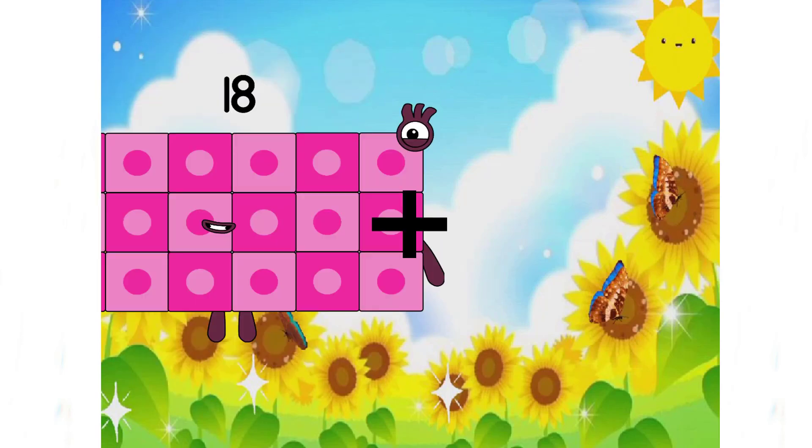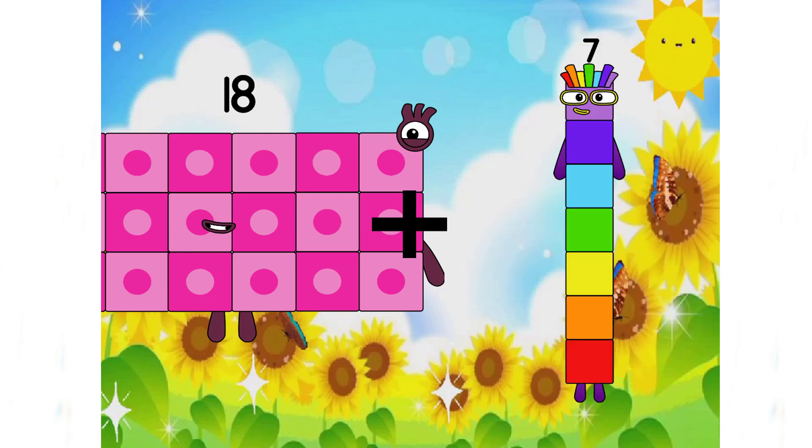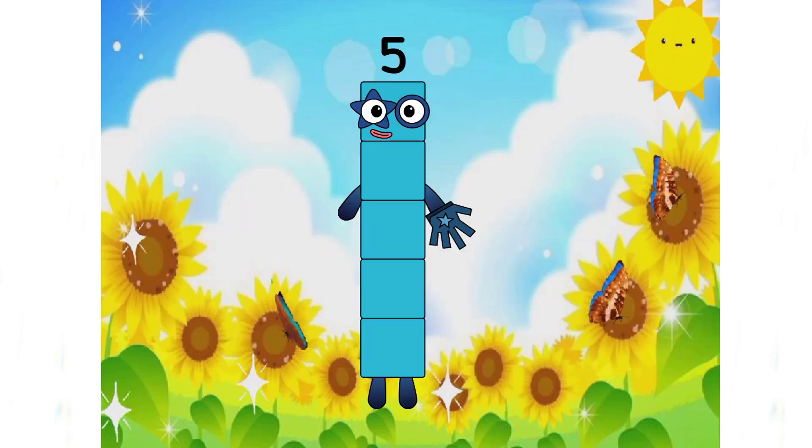18 plus 7 equals 5. Oh no, it's an incorrect answer.